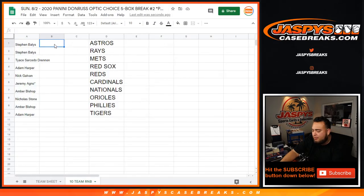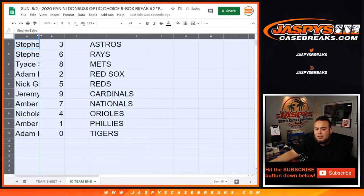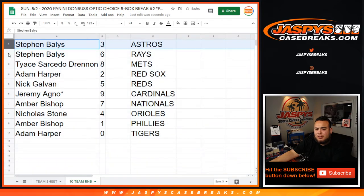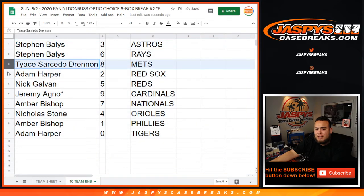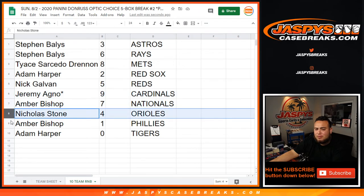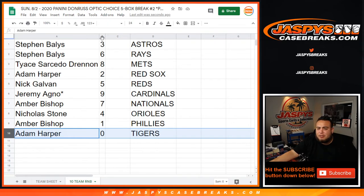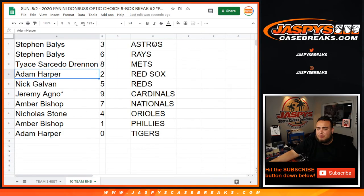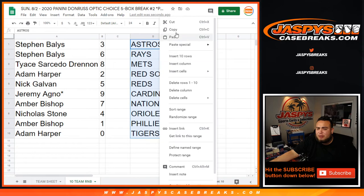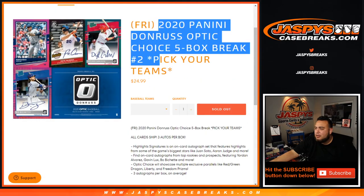Zero gets any and all redemptions for every one of these teams if there is a redemption. Ones get one-on-ones, but it all depends on the left side of the serial number. So: Steven got three as well as six, Tice with eight, Adam with two, Nick with five, Jeremy at last, Bob Ojo nine, Amber with seven, Nicholas with four. Amber, you have ones — any one-on-ones for you. Adam, you have zero — any redemptions out of this set will be for you. That was the randomizer for the break. Coming up next is the break itself. Appreciate it, see you, thank you.